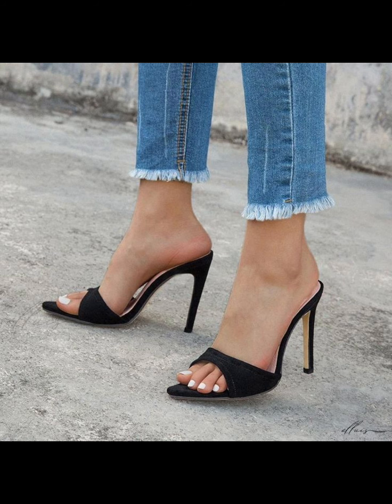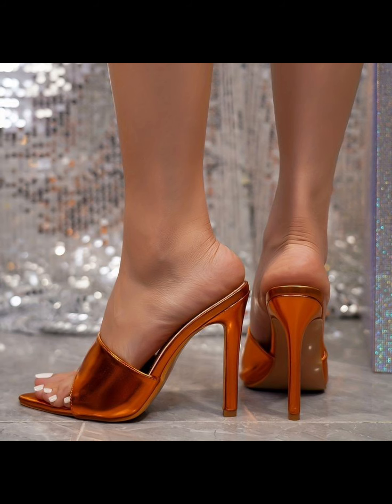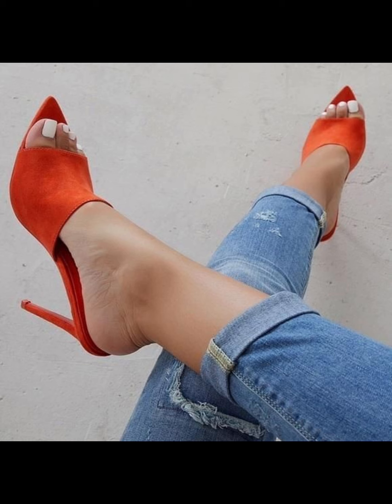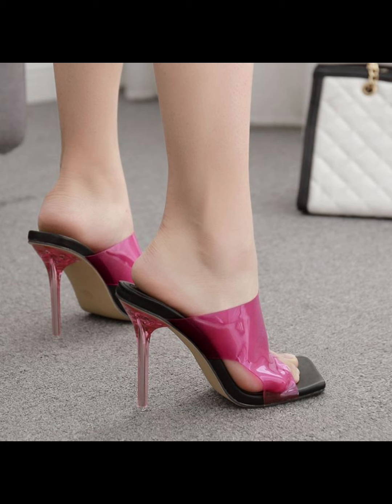High heels pumps are a staple in women's fashion, renowned for their sleek design, comfort, and versatility. They typically range in height from 2 to 5 inches, featuring a close toe and a slender heel, creating a streamlined silhouette.